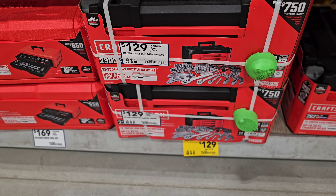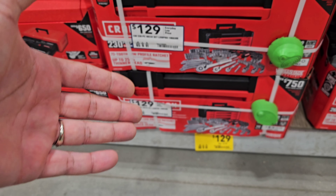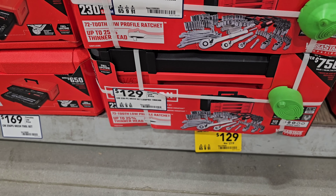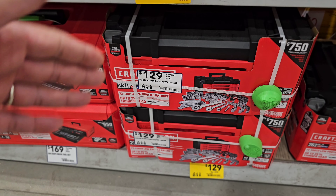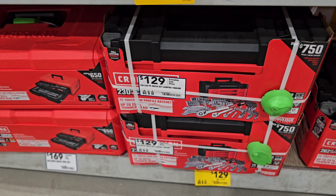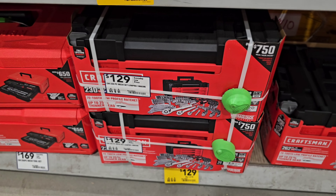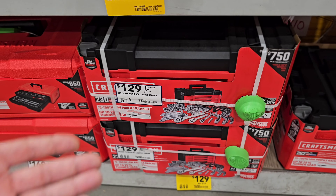Down here, I think this is actually a Black Friday return. We got the Craftsman 230-piece at $129, down from $219. I think we saw this one on Black Friday — it went away for about a month, but now it's back. If you needed a mechanics tool set, that's a great way to go.